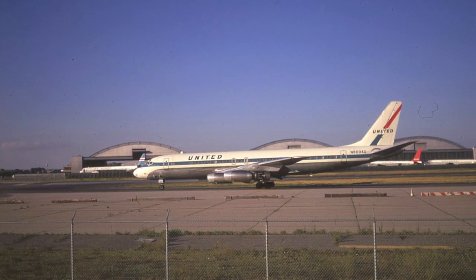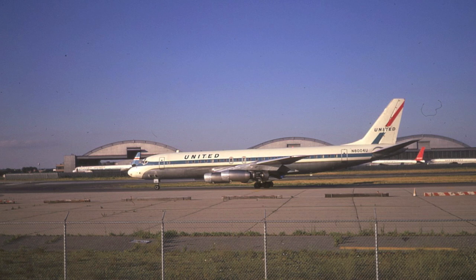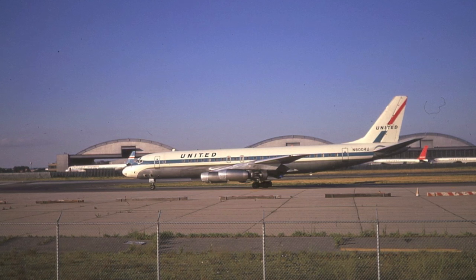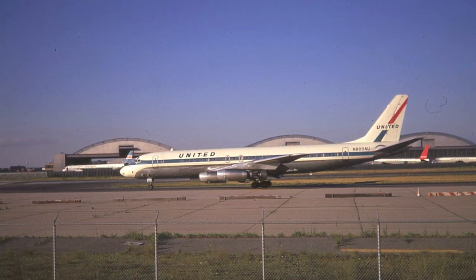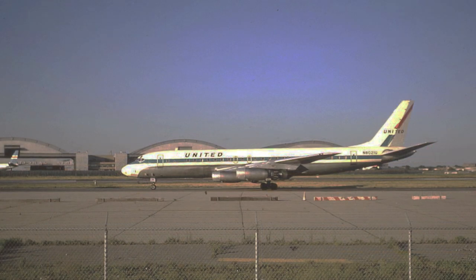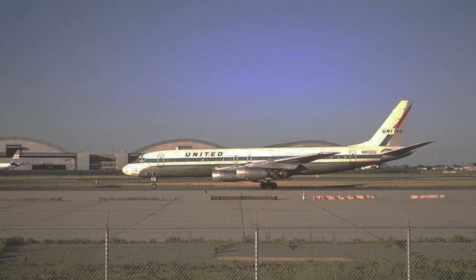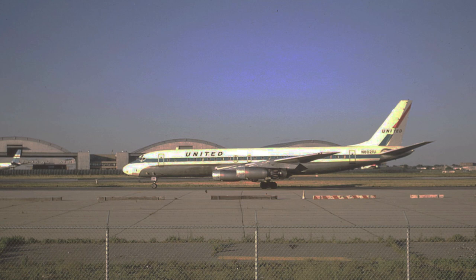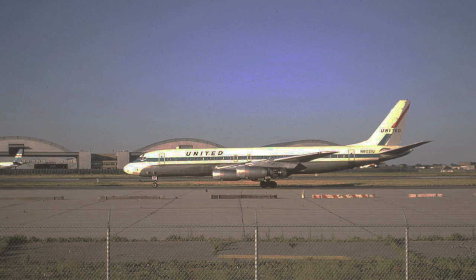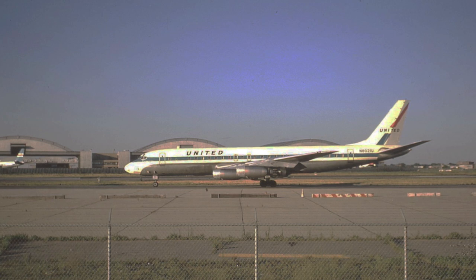This is United Airlines DC-8-21 N8004 Uniform, which presumably was the fourth DC-8 delivered to the company back in the late 1950s. United Airlines operated these aircraft up until the late 1970s on U.S. domestic routes as well as routes to Hawaii — and they are a gorgeous-looking aircraft. And this is sister ship DC-8-21 N8021 Uniform, taken a few minutes after the previous slide. So United's DC-8s were very common and easy to see in New York in 1972 — many of these flights were operating between New York and Chicago.